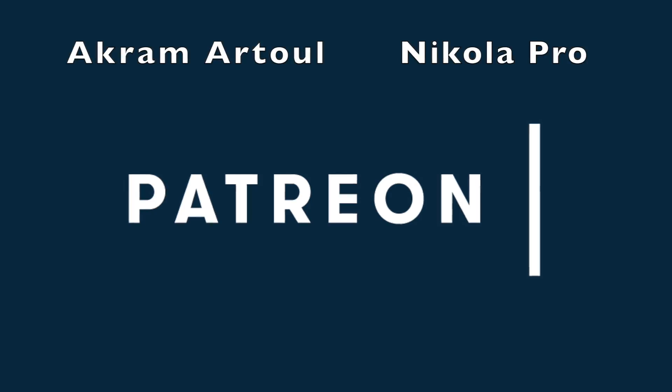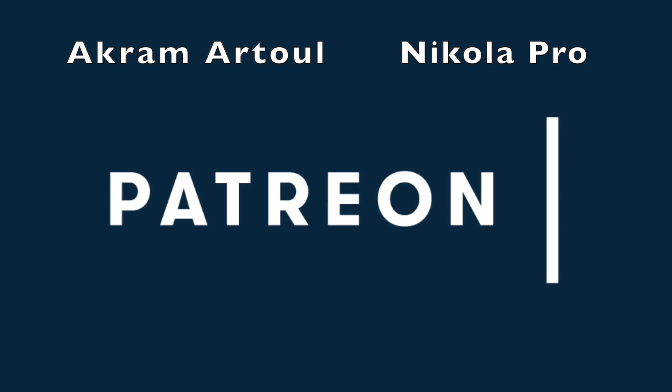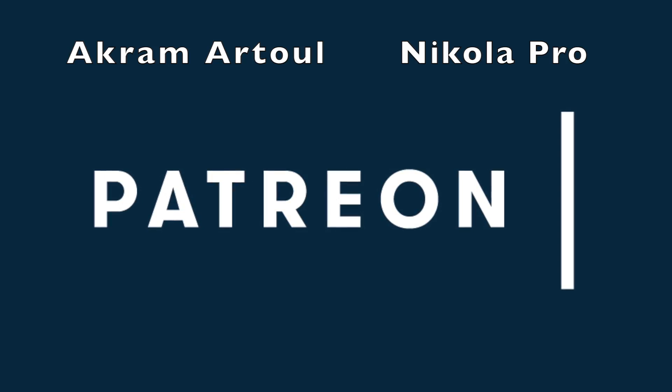Huge shout out to Akramatul and Nikola for supporting this channel at the all-electric tier. Thank you guys so much for supporting me on Patreon.